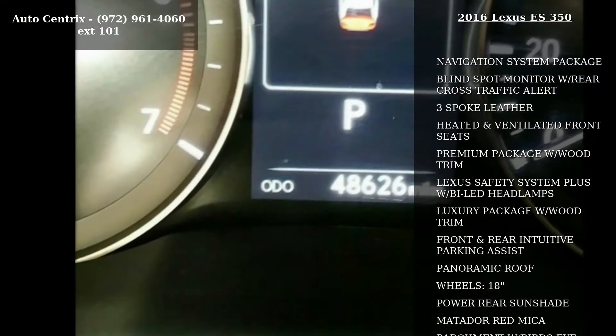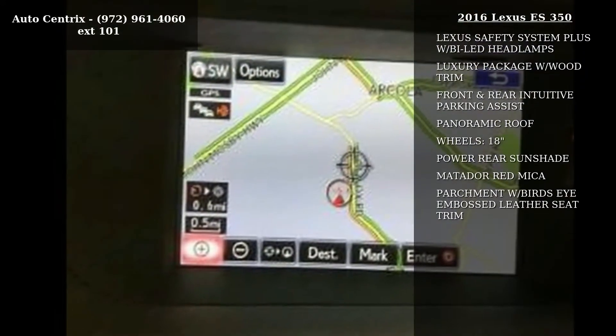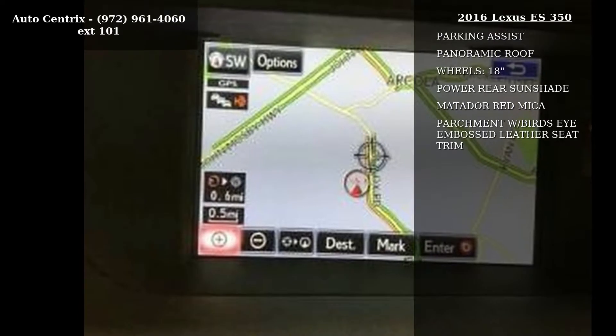Lexus safety system plus with BI LED headlamps, luxury package with wood trim, front and rear intuitive parking assist, and panoramic roof.